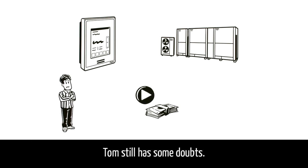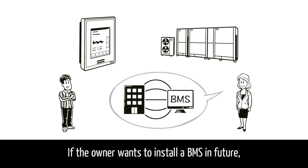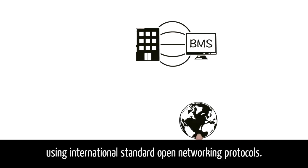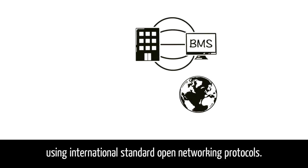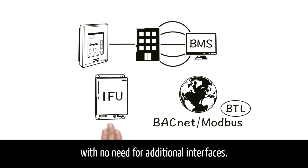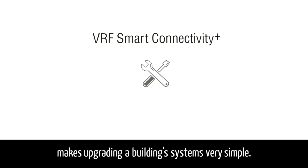Tom still has some doubts: if the owner wants to install a BMS in future, how about connectivity? No problem. BMS connectivity is built in using international standard open networking protocols. Native BACnet and Modbus means system expansion is plug-and-play, with no need for additional interfaces. This also means VRF Smart Connectivity Plus makes upgrading a building's systems very simple.